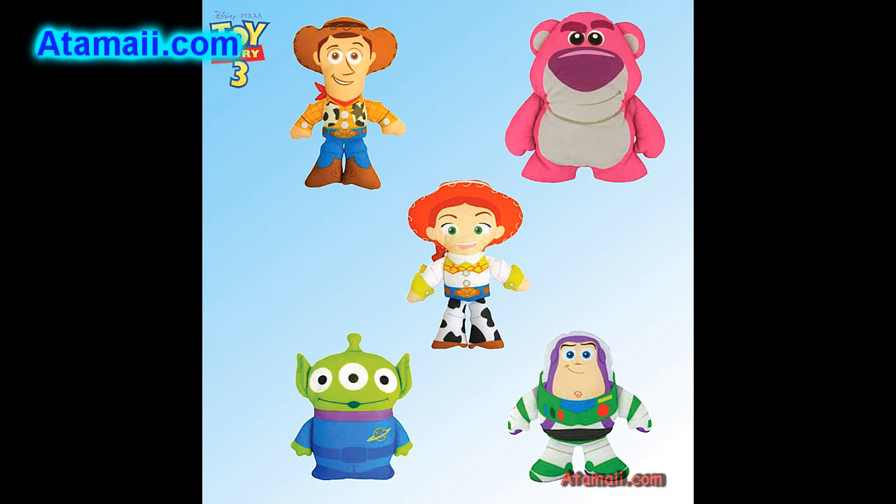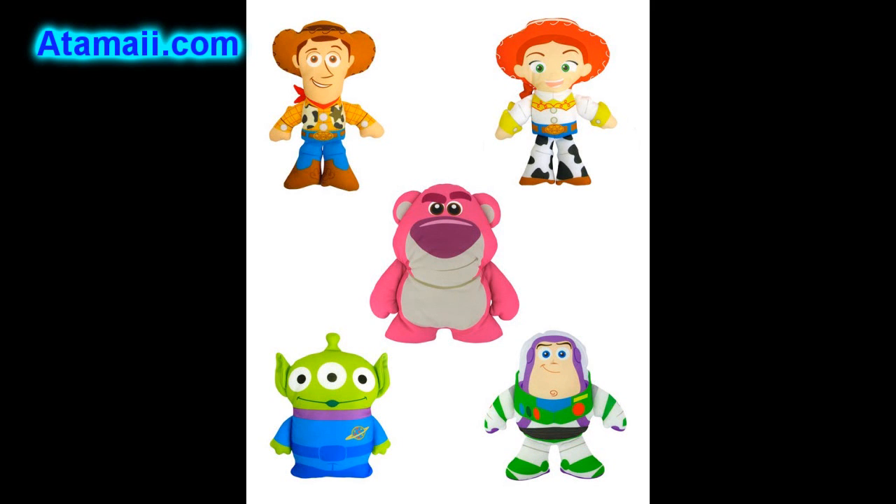And here's the Talking Plus Assortment — these are 8-inch talking characters. They're going to include Woody, Lotso, Jesse, Alien, Buzz, Rex, Bullseye, and Mr. Pricklepants.